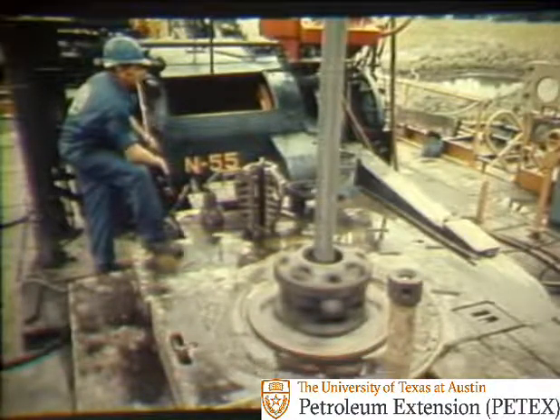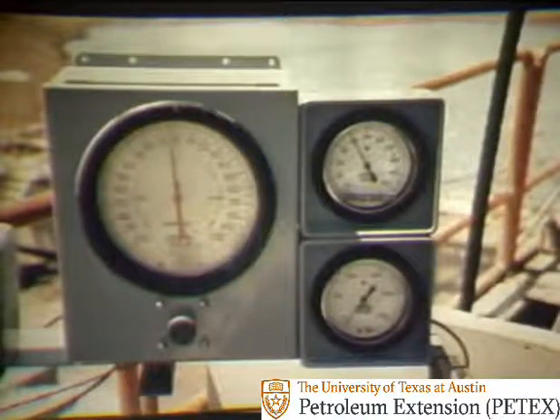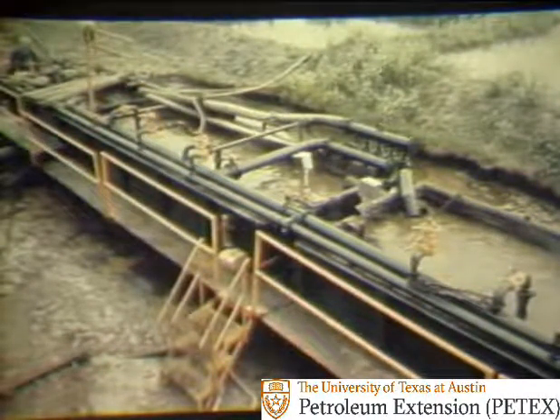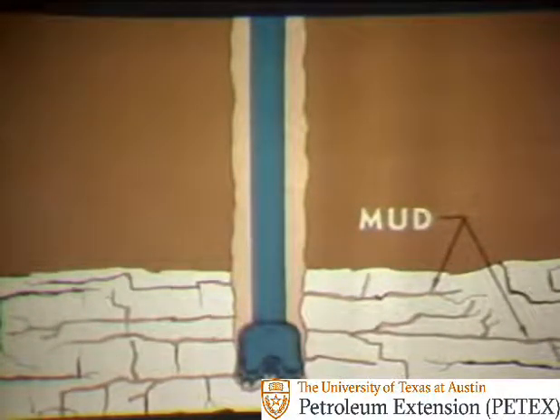Well, here we are back to bottom, making hole. Everything seems to be going fine. But is it? The driller notices the instrument that indicates the volume of mud in the mud pits — the large dial at left. He sees that it is indicating a loss of mud volume in the pits. The derrick man confirms that the driller's instrument is right. The mud level in the pits is falling. Circulation is being lost. Mud is running out of the hole and into an underground formation. Therefore, the mud level in the pits is falling.